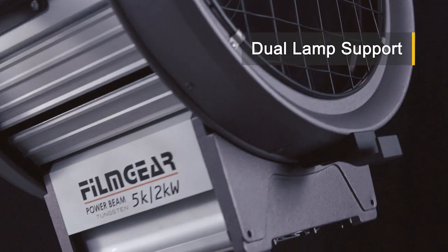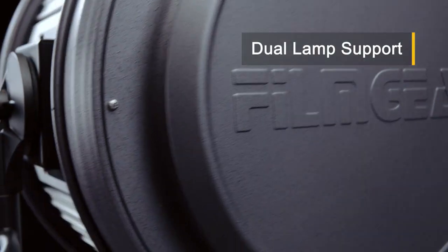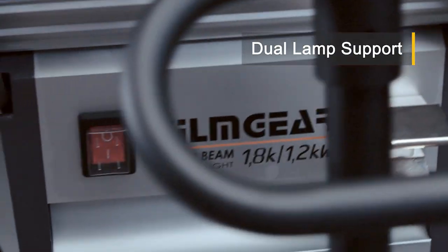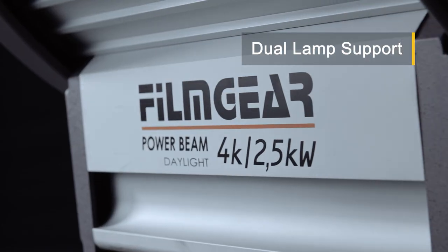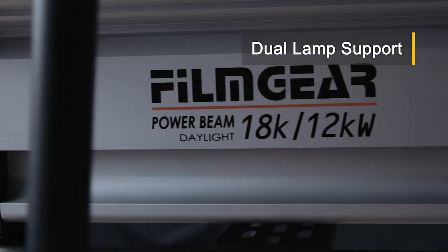The Tungsten line features the dual lamp 5-2K, 12-10K, and 24-20K. In Daylight HMI, choose from the 1.8-1.2K, 4-2.5K, 9-6K, and the industry-leading 18-12K.